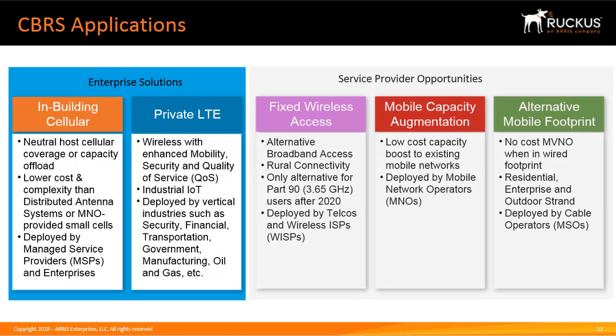In the future, Ruckus will be addressing additional markets in fixed wireless access, mobile capacity augmentation, and alternative mobile footprint.